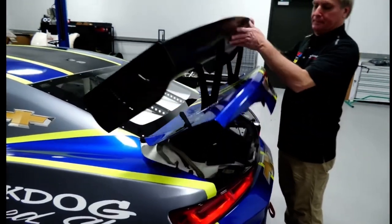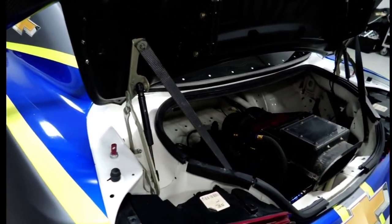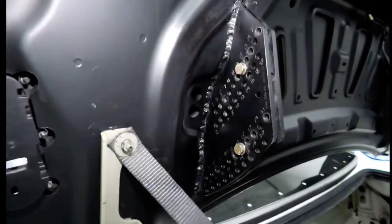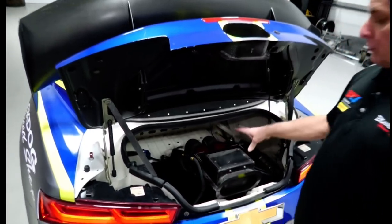Right here you can see where the trunk lid is modified to accept the wing. This is a fully adjustable rear wing which is integrated into the stock deck lid. Since we've got the trunk lid open here, you can see the Fuel Safe fuel cell, about 22 gallons.